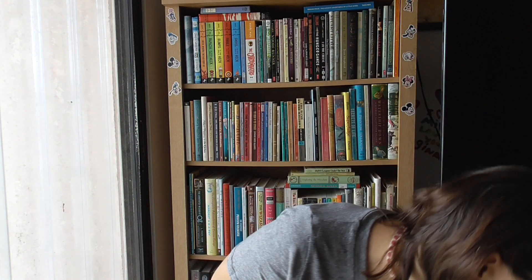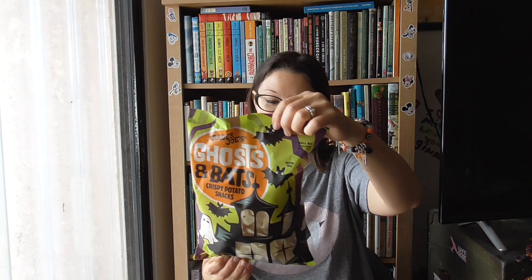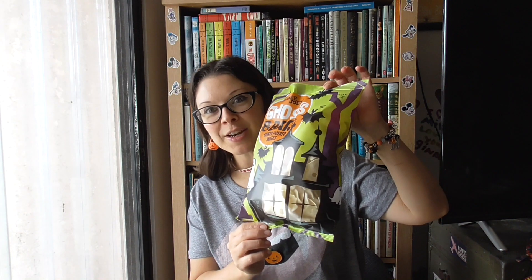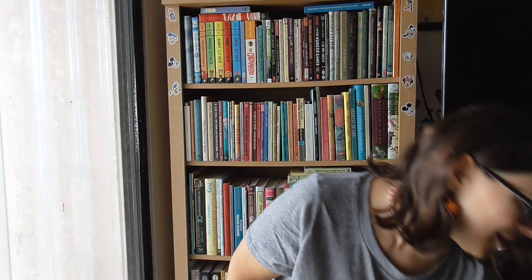Pumpkin bread and muffin mix — just add water and eggs, it's going to be very good. And we had to get the pumpkin pie spice — glad they had plenty in supply. These are my favorites: they're made with potato starch — thin, crispy potato chips, lightly salted, really fun and tasty. We usually get about three or four bags before they go away.